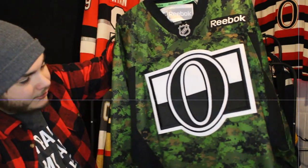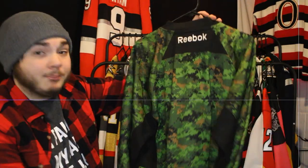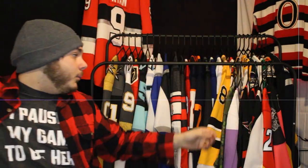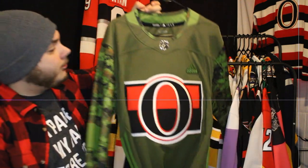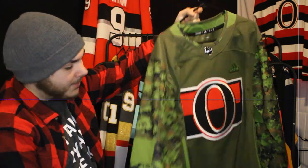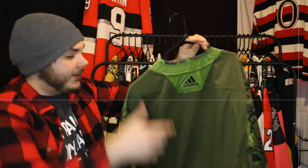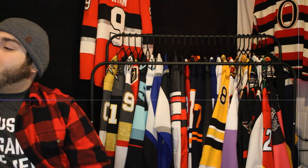This is the Reebok version with the full CADPAT pattern and the black and white logo — blank. And then one more: the previous generation Adidas version with the CADPAT sleeves, olive drab, and colored logo — also blank. I absolutely love the military appreciation ones; they stand for quite a bit.